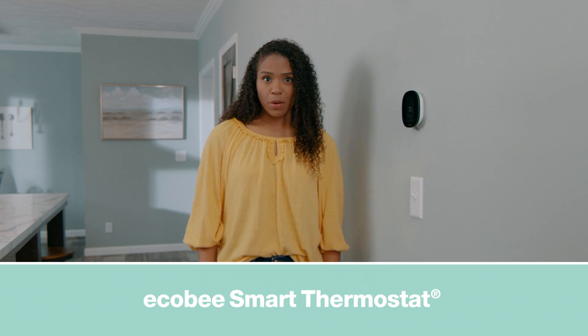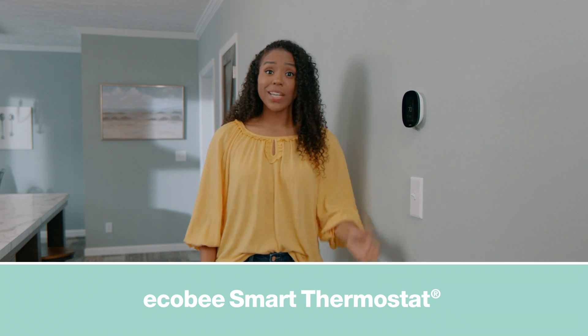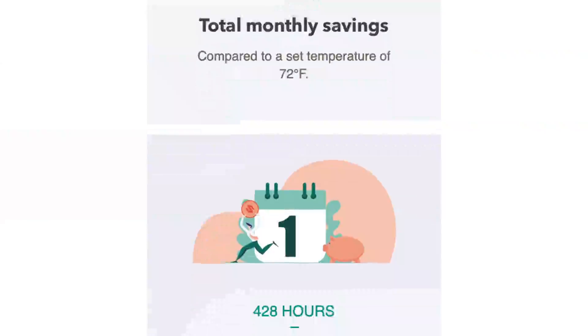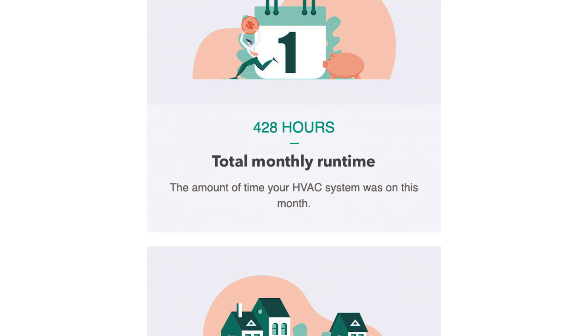All Clayton Built Homes include an Ecobee Smart Thermostat, which can help save energy in a variety of ways. The Eco Plus feature can help save energy by automatically heating or cooling when electricity is cheaper and cleaner, depending on your location. You'll even receive a monthly email letting you know how efficient your cooling or heating patterns are.